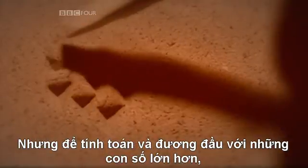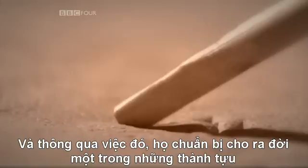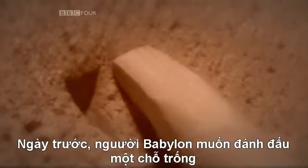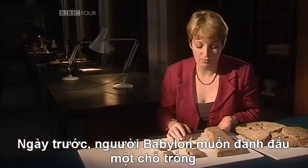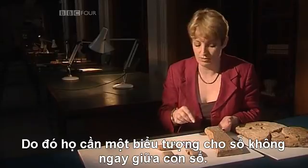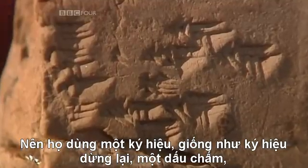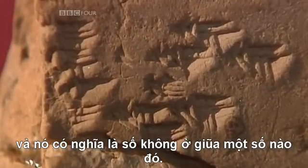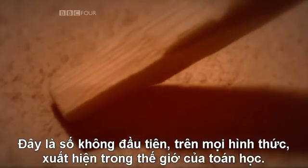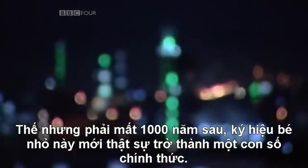But in order to calculate and cope with these large numbers, the Babylonians needed to invent a new symbol, and in so doing they prepared the ground for one of the great breakthroughs in the history of mathematics: zero. In the early days, the Babylonians would simply leave a blank space to mark an empty place in the middle of a number. So they needed a way of representing nothing in the middle of a number, and they used a sign as a sort of breathing mark or punctuation mark — it came to mean zero in the middle of a number. This was the first time zero in any form had appeared in the mathematical universe, but it would be over 1,000 years before this little placeholder would become a number in its own right.